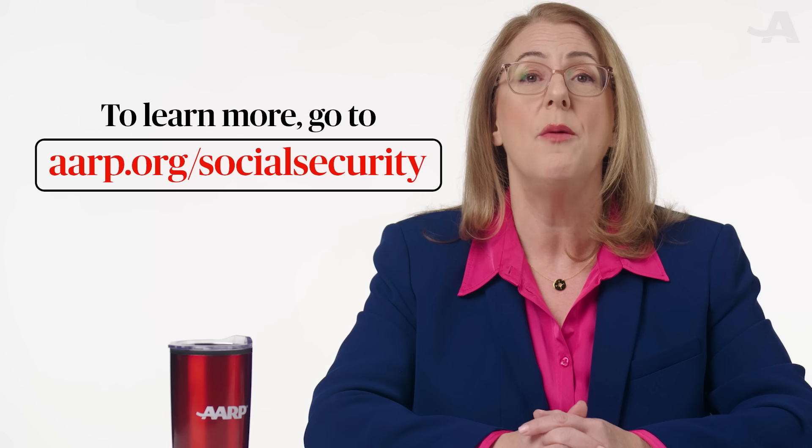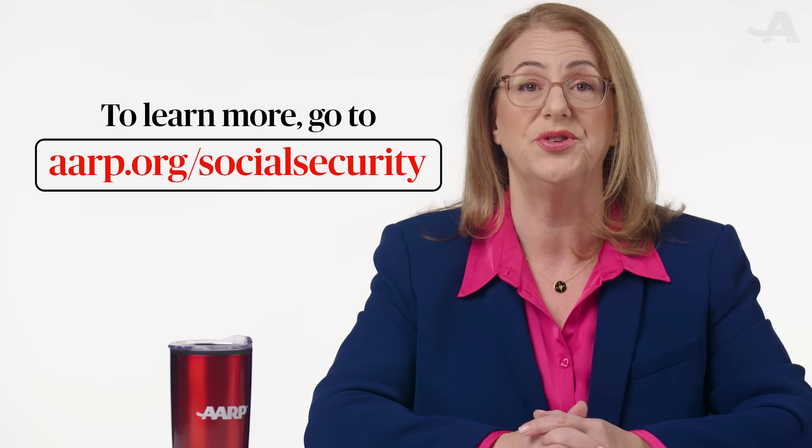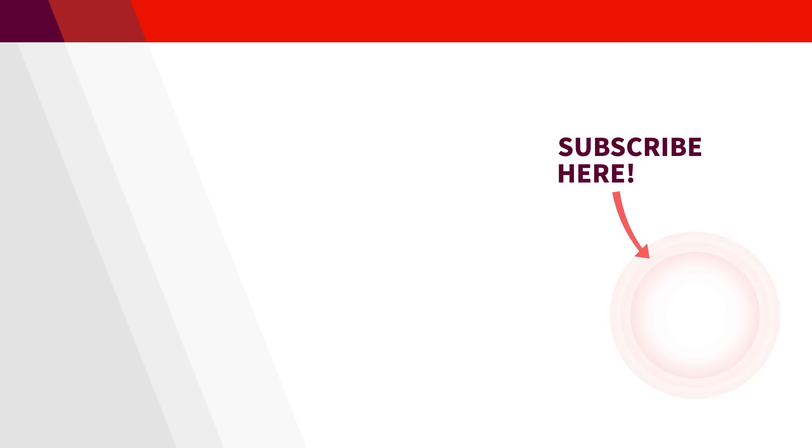Social Security can provide support to you and your family when you lose a loved one. To learn more, go to aarp.org/socialsecurity. Please take a moment to subscribe to our YouTube channel so you won't miss out on future videos like this from AARP.